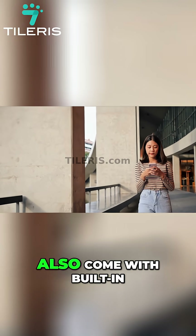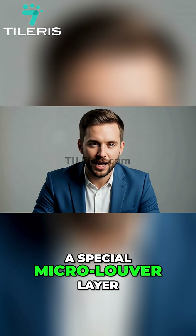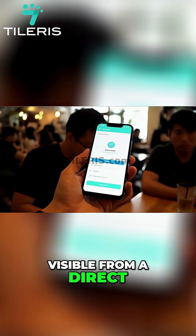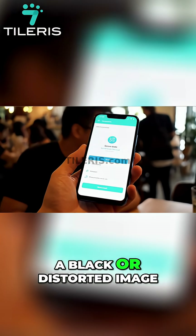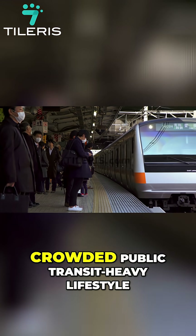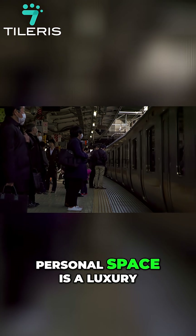Many Japanese market phones also come with built-in privacy filters. The technology is often a special micro-louver layer on the screen that makes the display only visible from a direct head-on angle. If someone tries to shoulder surf and peek at your screen, all they see is a black or distorted image. This feature is a direct response to the crowded, public transit-heavy lifestyle in Japanese cities, where personal space is a luxury.